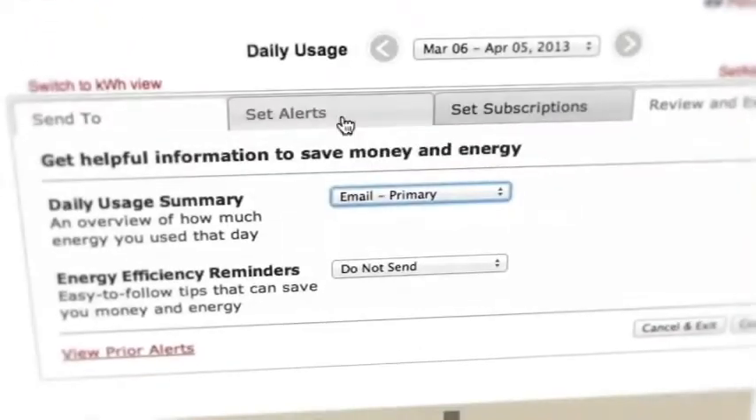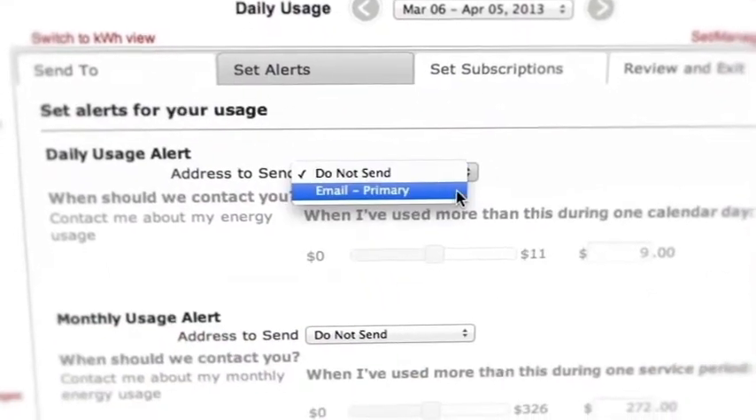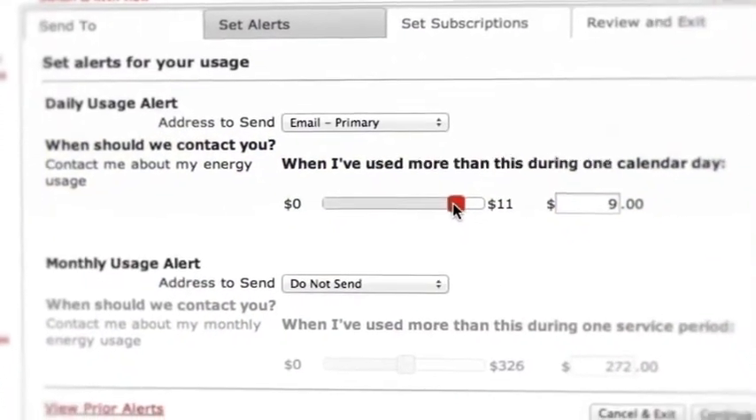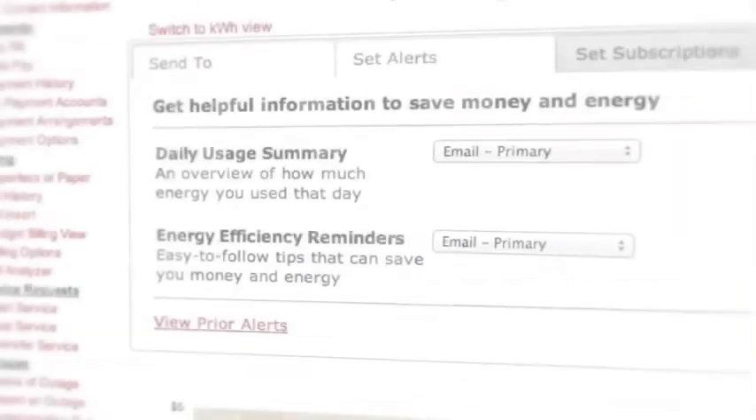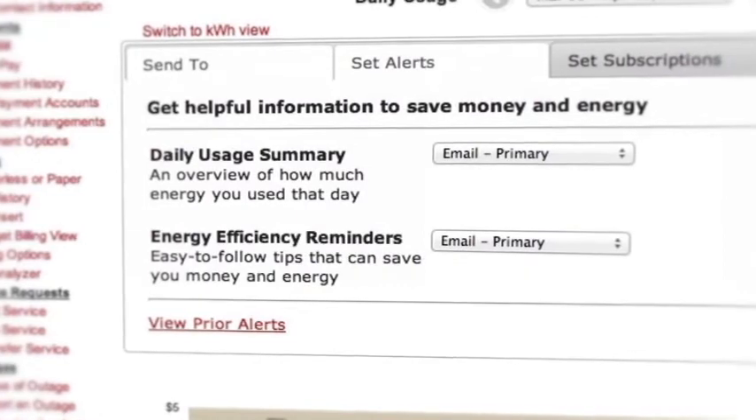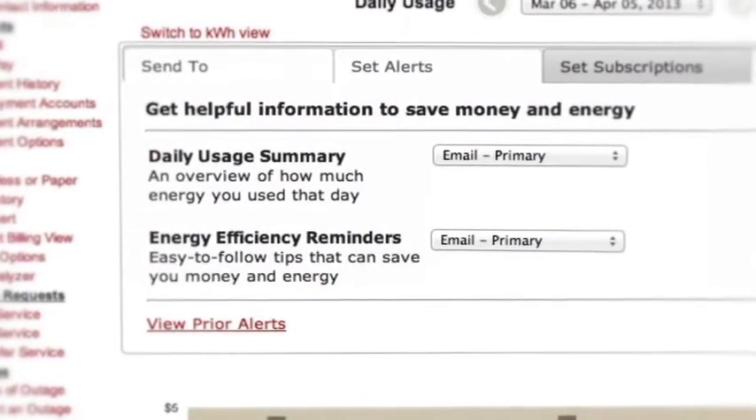We will even help you stay within your monthly budget by sending you email notices when your account reaches a set dollar amount determined by you. You can also sign up to receive energy efficiency tips, which can help you save energy and money.